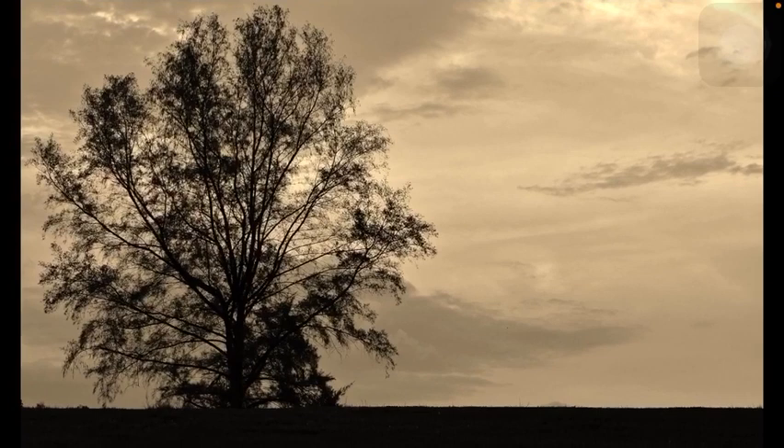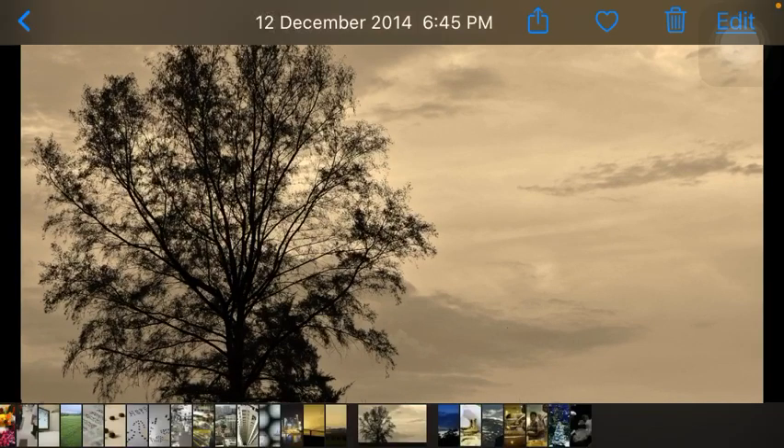There you have it — I did a simple composition to capture this amazing lonely tree in Jurong Lake Gardens. Unfortunately, if you are thinking of going there to look at this tree, it's gone. It's been chopped down some years back. This photo was taken back in 2014, and the last I saw this tree was sometime in 2016.